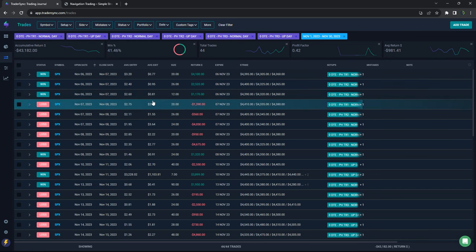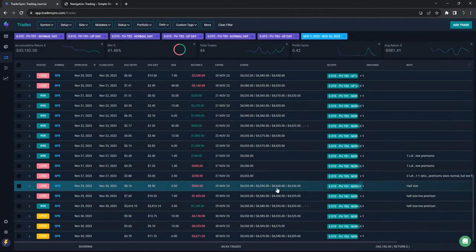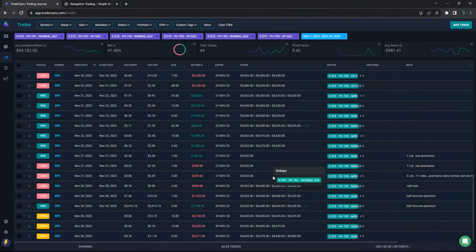There were a couple of days I actually didn't even trade power hour because the premiums were so low. It's a temporary situation — they'll get back up at some point. Towards the end of the month I was trading with smaller size, half size, and one day I did a one-lot, another day I didn't even trade it.